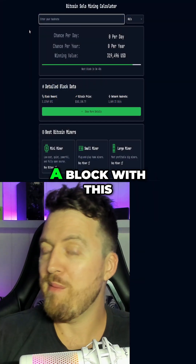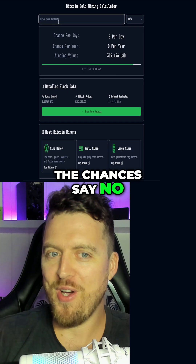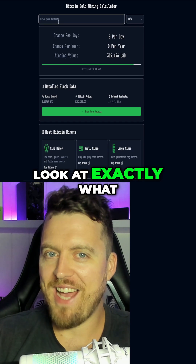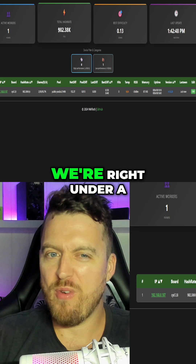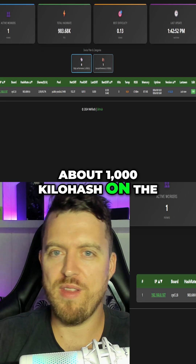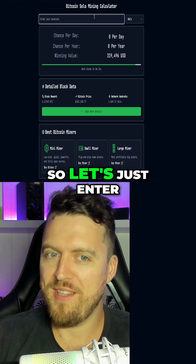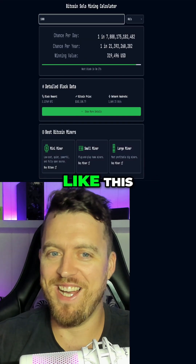So will you hit a block with this little mini miner? The chances say no. Let's have a look at exactly what our chances are. We come back over here — we're right under about a thousand kilo hash. We're showing up at about a thousand kilo hash on the public pool. So let's just enter that in and see what sort of chances you get with something like this.